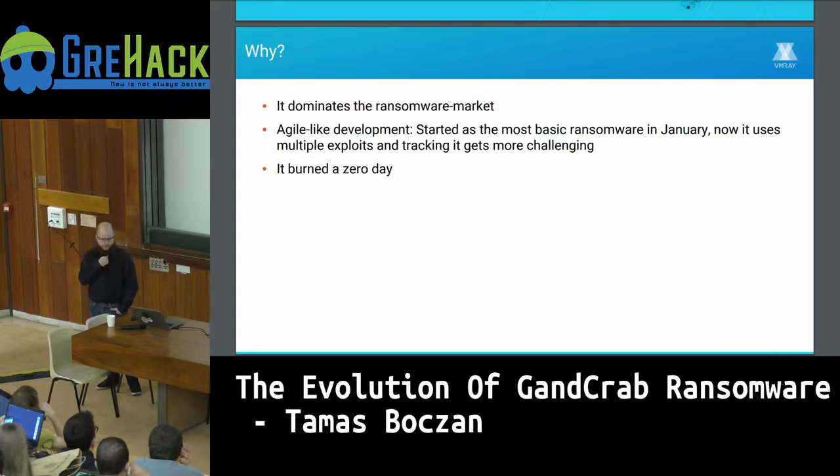It's also uncommon for commercial malware to use exploits. Malware authors are usually software developers and not hackers, so even if there's an existing POC, they are usually not able to implement it in their own malware. That makes it even more interesting that in August they burned a zero day — they found a zero day in an antivirus software's driver and managed to crash it. We'll analyze it in more detail to find out how advanced the group really is.